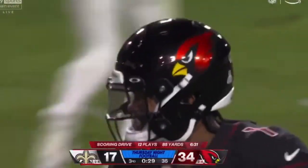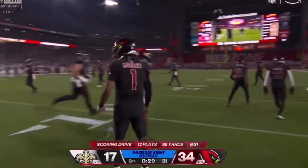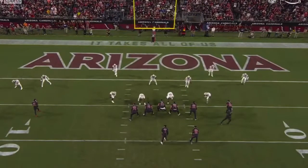Justin Evans gives a big cushion, which they take advantage of. He is back off, and it's just a quick throw here — watch how quickly Murray gets rid of it.